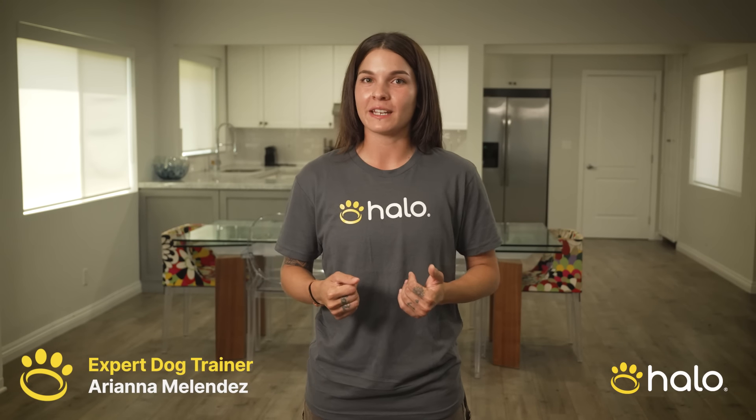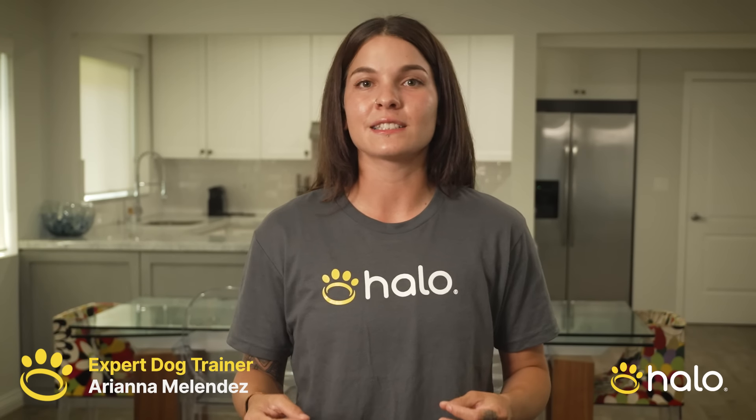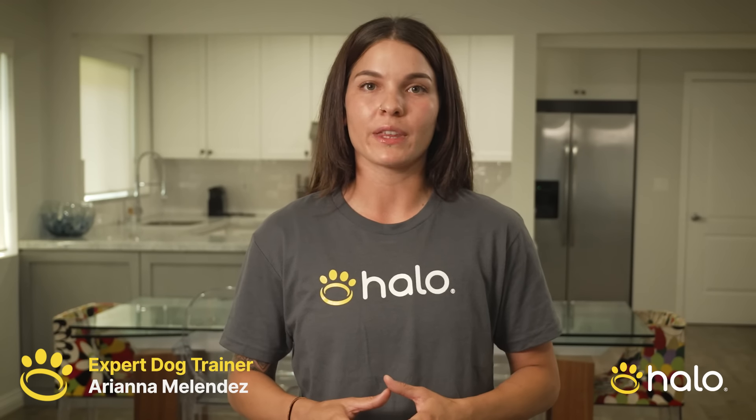Hey everyone, I'm Ariana Melendez, Expert Halo Trainer. Training our dogs leads us to have the best relationship with them. We train our dogs on how to greet others and navigate their social settings. And training is a fundamental part of getting your dog to understand the Halo Collar.